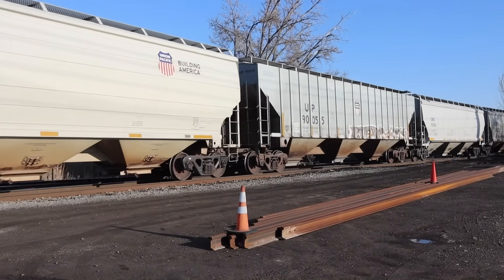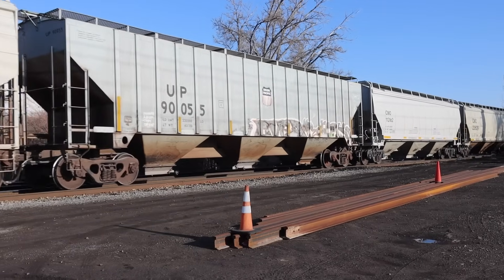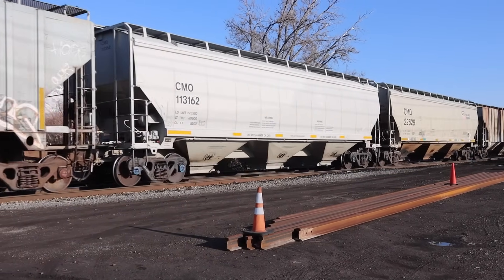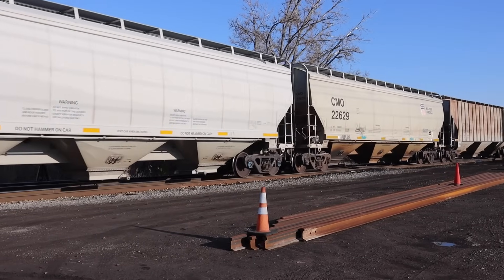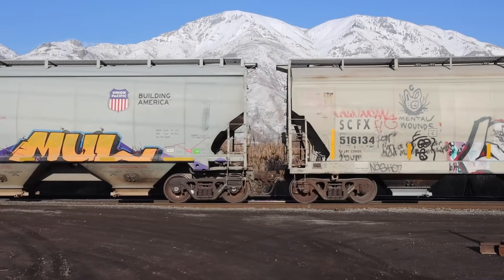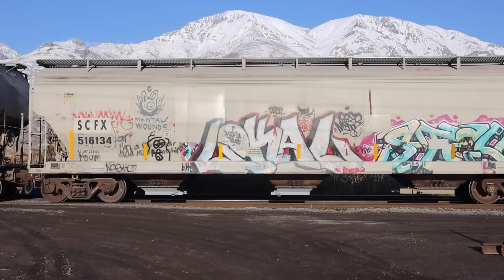When you see a covered hopper in a train, it's a fair assumption that it's carrying grain. This car type has become synonymous with the transportation of wheat, corn, beans, and pretty much any other dry bulk agricultural commodity. However, this car is a fairly recent development in the railroad industry.